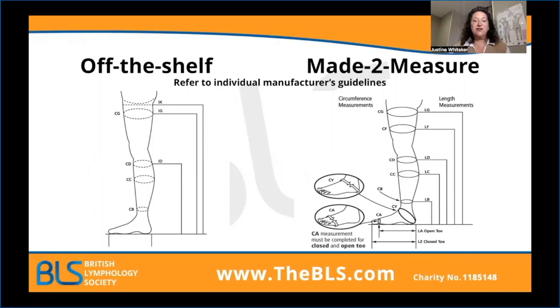I want to stress: go to your individual manufacturer's guidelines. If a patient is in an off-the-shelf garment in a medium regular length, please don't presume that would be the same size when changing to a different company. There are often videos that each company provides showing you how to measure for each of their garments correctly. There's lots of help and tips out there to help you get that right first time for your patients.